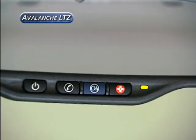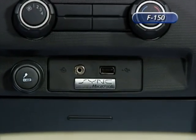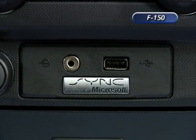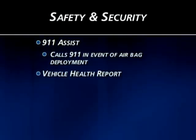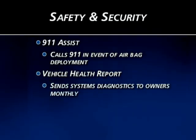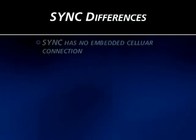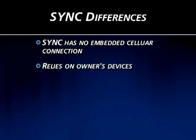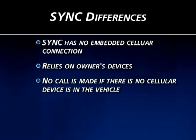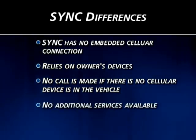Ford is mimicking GM's OnStar with two new features in Sync version 2.0: 911 Assist, which calls local 911 in the event of an airbag deployment, and Vehicle Health Report, which sends system diagnostics via email or text message monthly. The key difference is that unlike OnStar, the Ford Sync system has no embedded cellular connection in the vehicle — all Sync technologies rely on the user's own devices. If the owner does not have a cell phone in the car and an airbag deploys, there is no call made, and all other services of OnStar are non-existent.